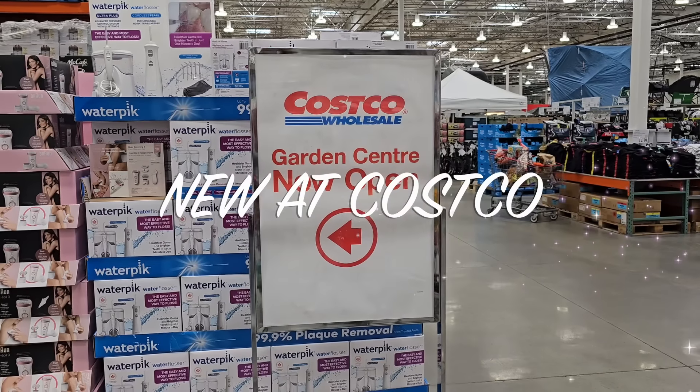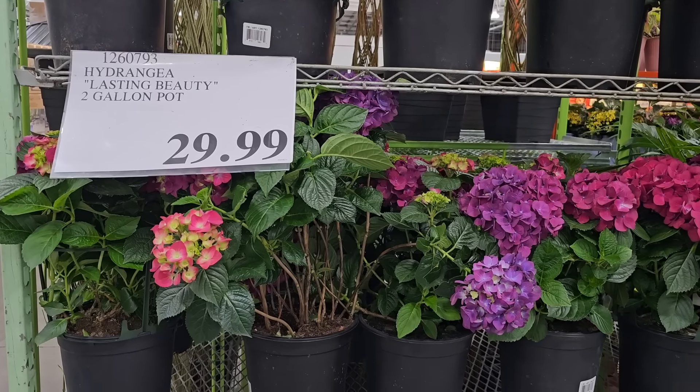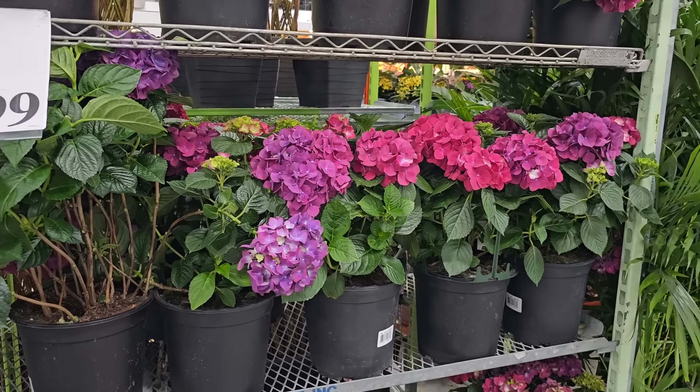Hey guys, my name is Dee and welcome back to a new Costco Canada shop with me. Let's see what's new this week at Costco.